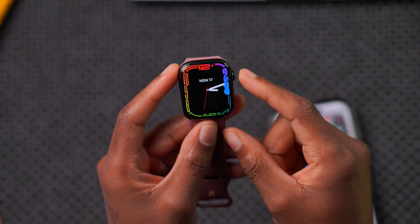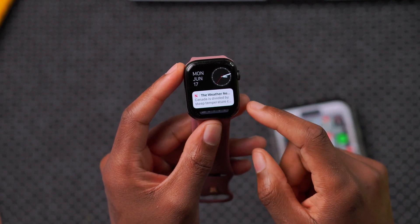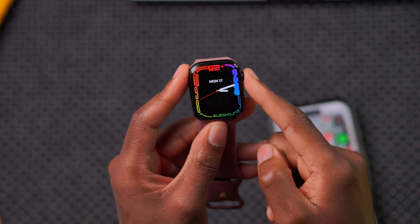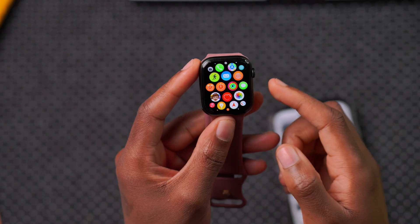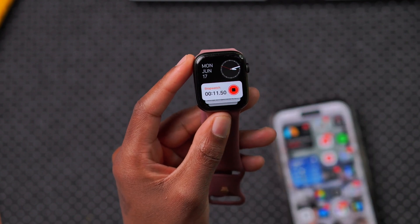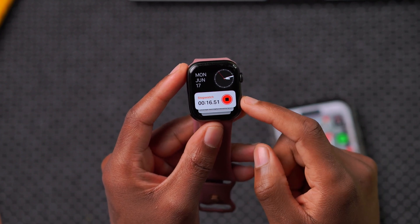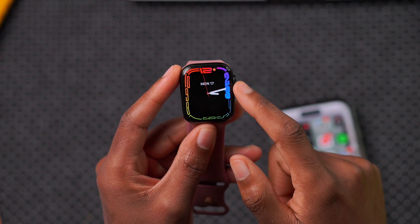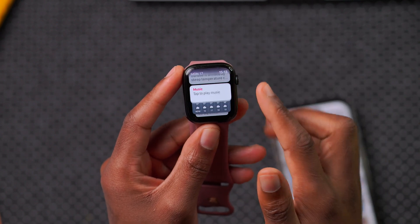Another improvement I noticed after updating has to do with live activities, which are seen in the widget section on watchOS 10.6. For example, if you have a live activity like a stopwatch running in the background, every time you move the digital crown up you're able to see it as the front-and-center top widget. Before, there was an issue where it might not always show — that has now been resolved.